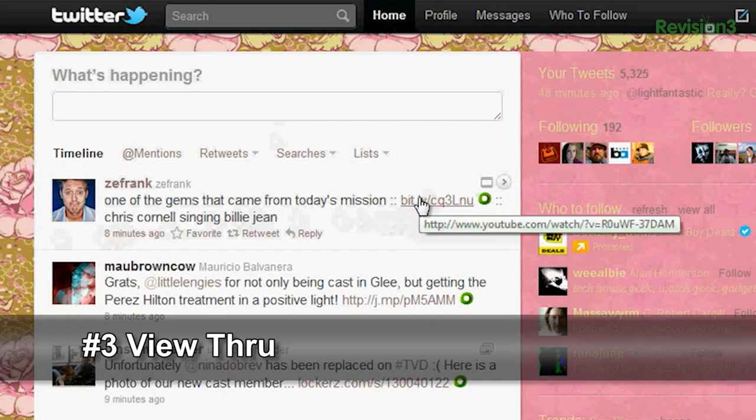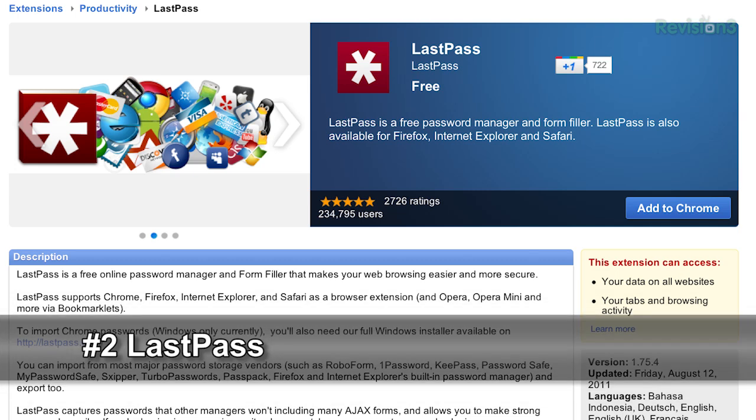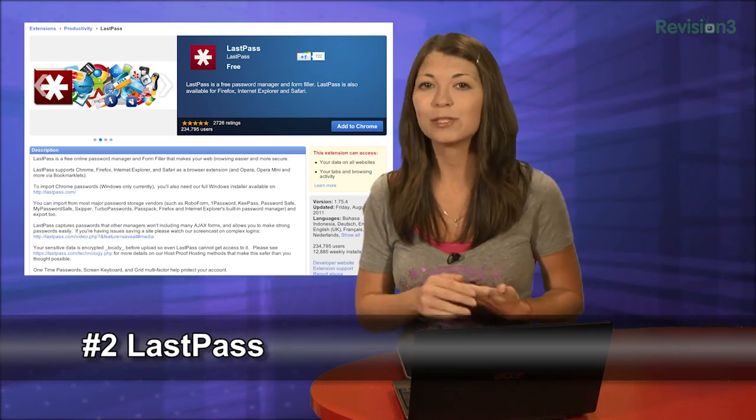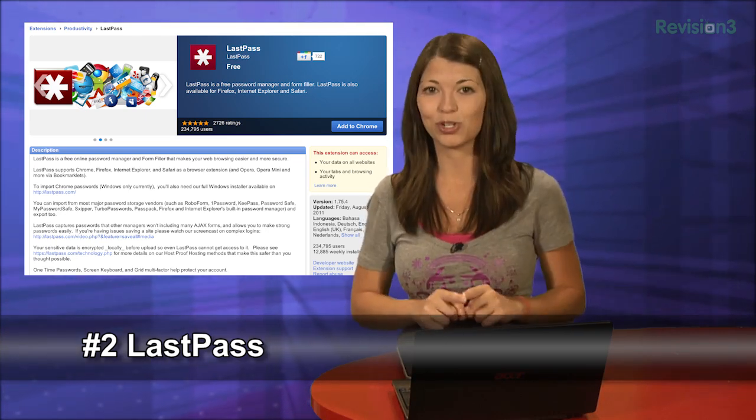Number 2 is the Chrome extension for LastPass. LastPass gives you an easy way to fill out forms with autofill and remember passwords. Passwords are stored locally so even the LastPass team can't access your passwords. Using LastPass gives you a vault where only a master password will unlock all of your data. For more info on LastPass make sure to check out Hack Tip number 20.